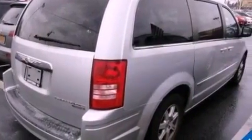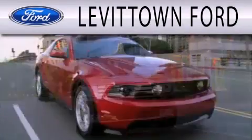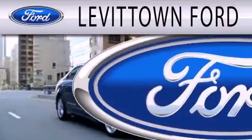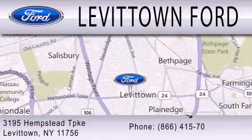This vehicle won't last long at this price. Call and arrange a test drive now. Levittown Ford is dedicated to doing everything possible to ensure the experience you have selecting your next vehicle is as pleasant as possible. We're located at 3195 Hempstead Turnpike in Levittown.